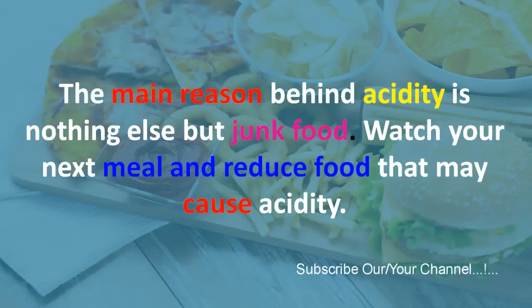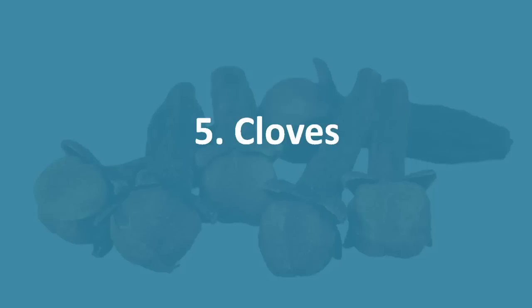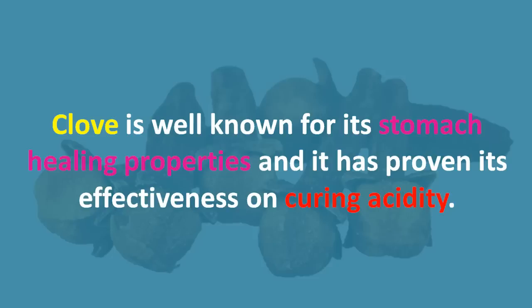Four: stop eating junk food. The main reason behind acidity is junk food. Watch your next meal and reduce foods that may cause acidity. Fried foods, chocolate, carbonated drinks and beverages, spicy food, and fast food should be avoided to make sure your home remedy treatment is working.